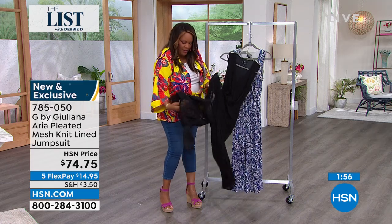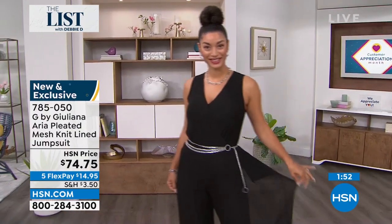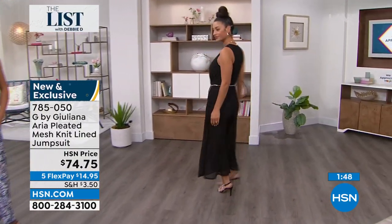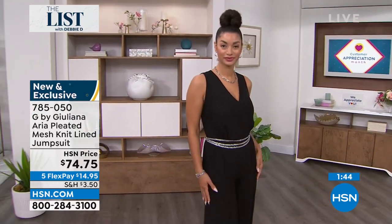A beautiful, beautiful chiffon. Do you see the kind of see-through? Look at Brooke. Brooke has it on in a small and look at how it's lined and you can see the see-through airiness of it, and I think that's what makes it so dreamy.